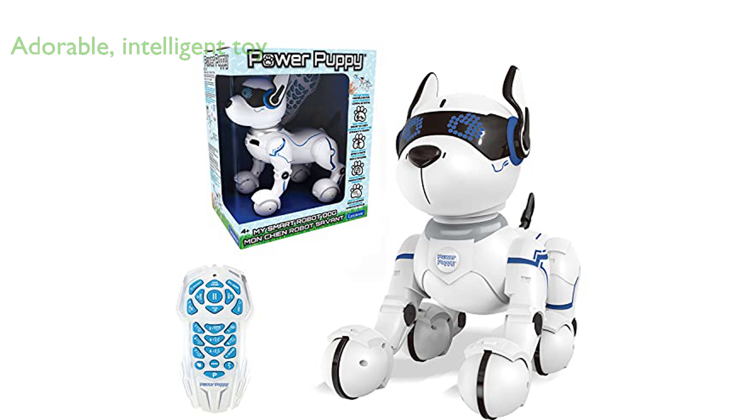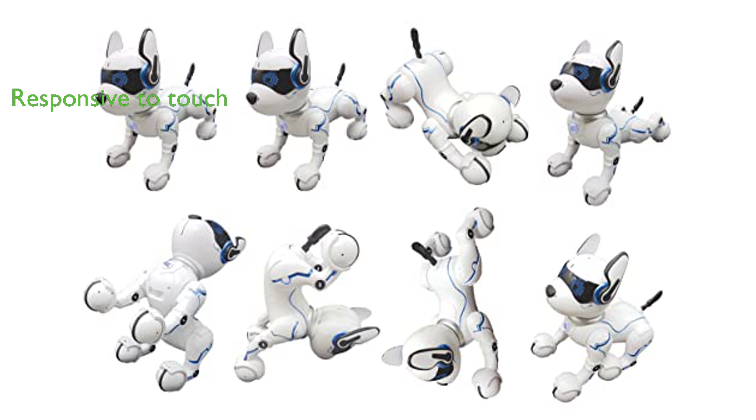The Lexabook Power Puppy is an adorable and intelligent dog toy that offers a new companion for hours of play. Equipped with a remote control and sensors, it can be maneuvered in all directions, providing interactive play.